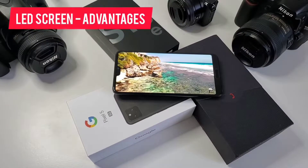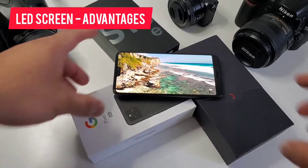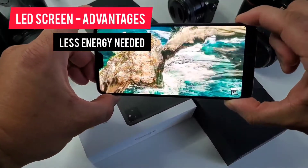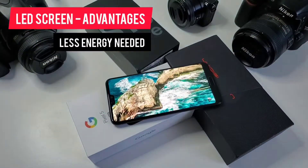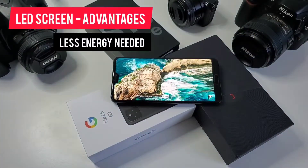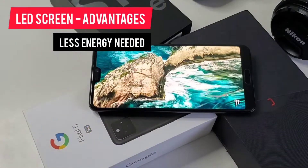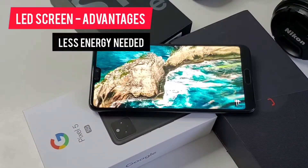Let's start with the LED screen. What are the advantages? First, it requires far less energy. You would see phone manufacturers saying going dark mode saves battery — that's true. Because LED display only turns on every single diode when needed. So if the color is black, it simply turns off the diode and no energy is being used.